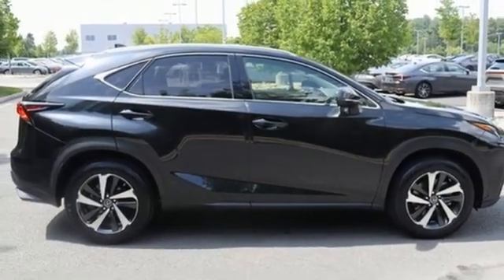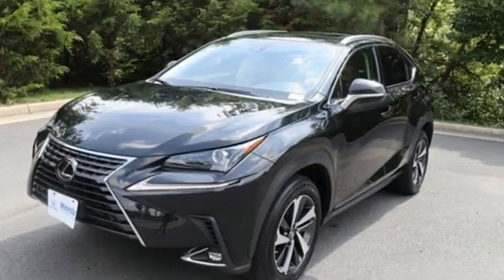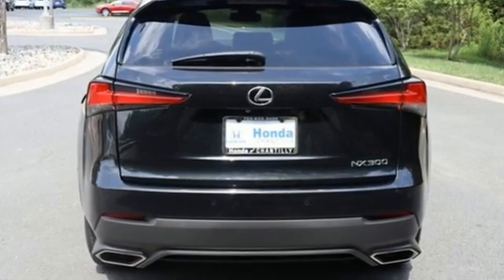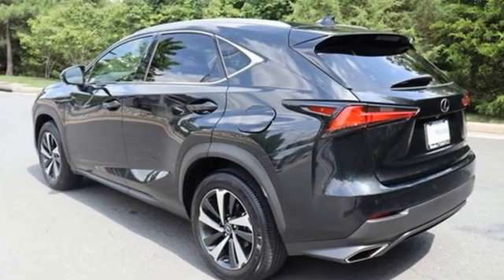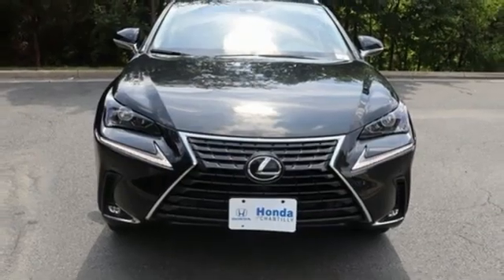Doors and push button start, proximity key, power tilting steering column, and automatic transmission. Inspired design, relentless innovation, incredible performance — that is the DNA of Lexus. They say a journey begins with one step; in this case, it begins with a test drive. Start your next adventure today.